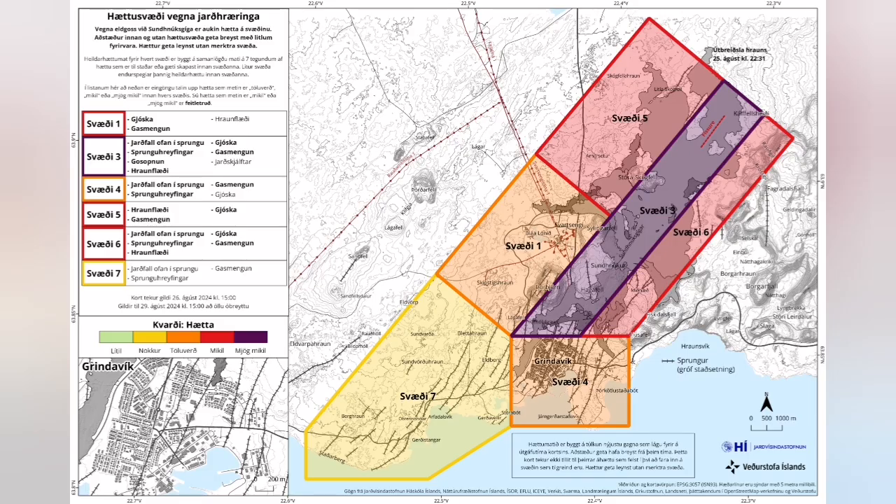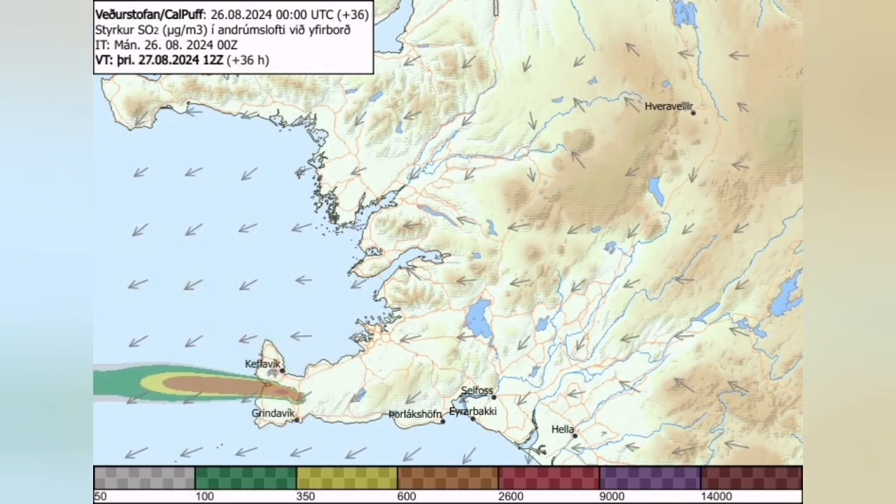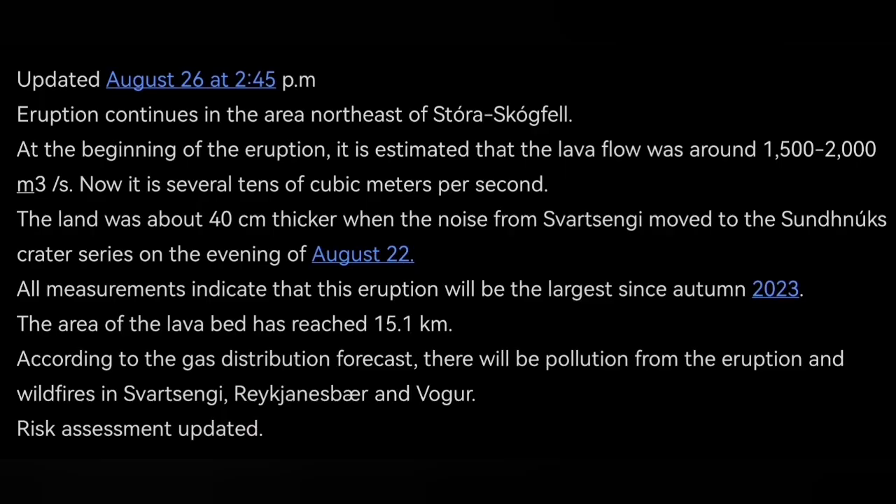The risk assessment is now reduced. Gas pollution is the main problem if you are in Grindavik or nearby areas. The wind direction today is toward the northwest, and then it will shift toward the west, where Vogar and other areas are. These are updates that the Icelandic Meteorological Office has released.